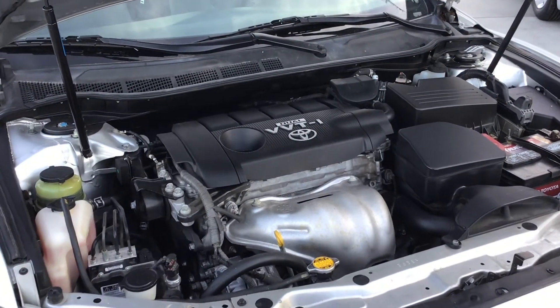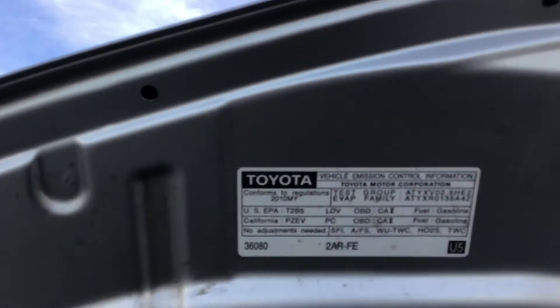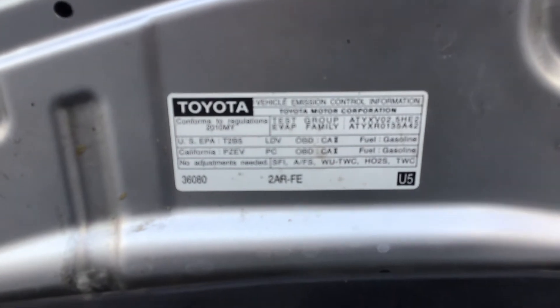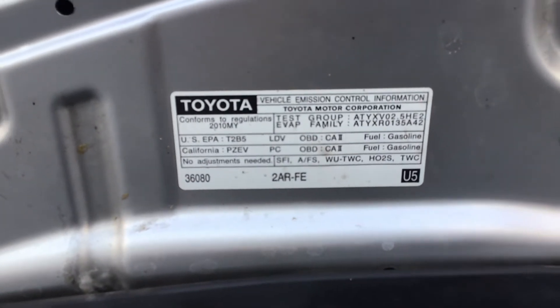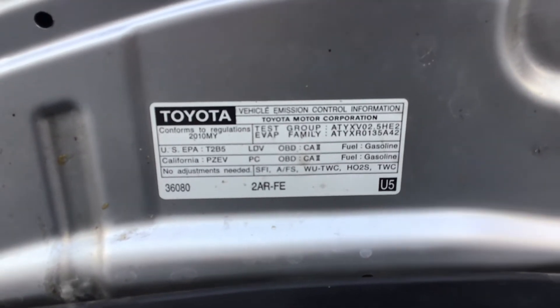I believe it's a 2.4. Let me check. Let's take a look. It's a 2.5.